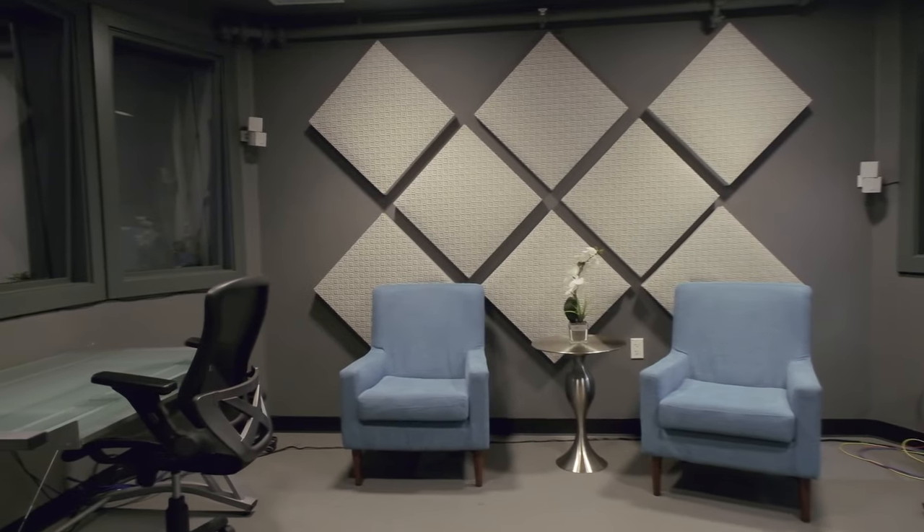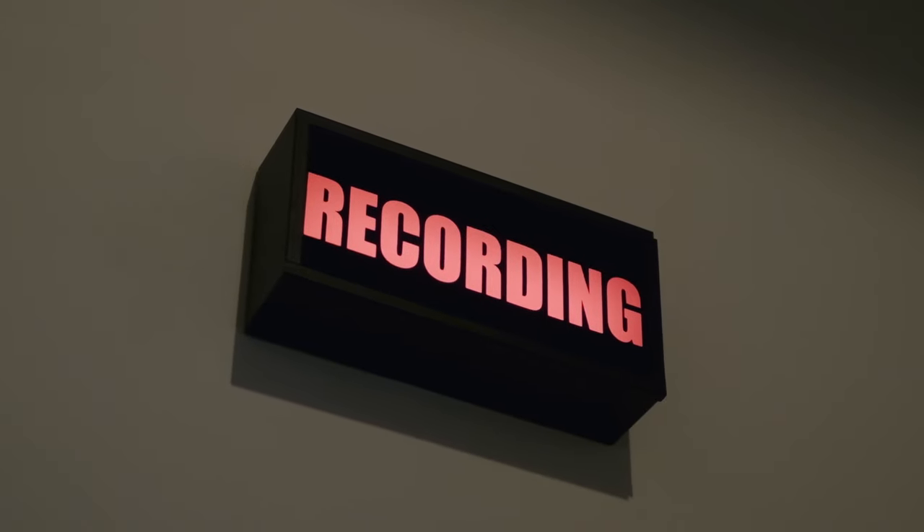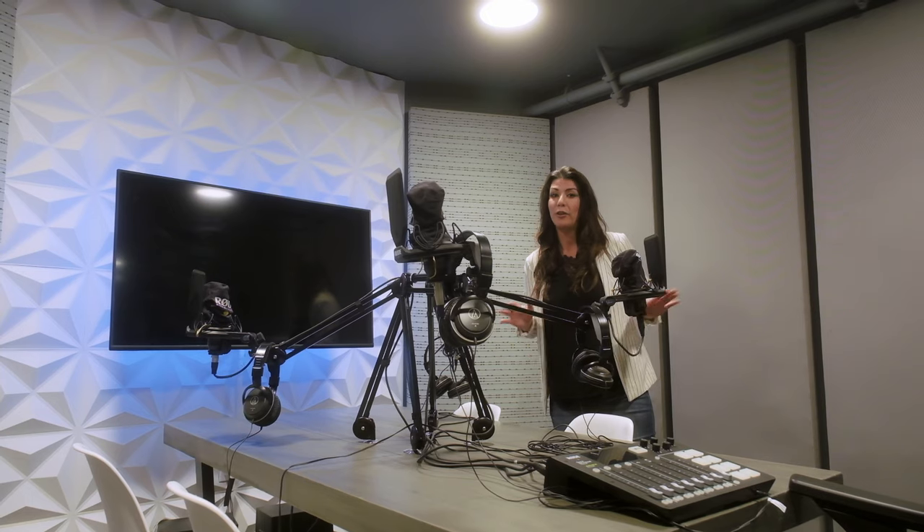Our control room backs up to the podcast room and stage two. If you want to do live stream, audio recording, everything you need — ADR, ISO booth recording — you can do that right here.